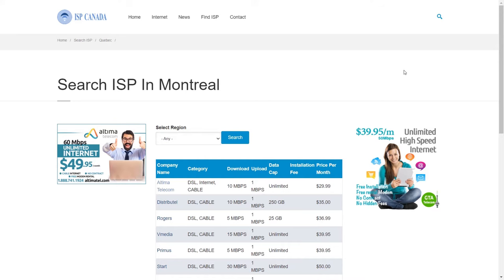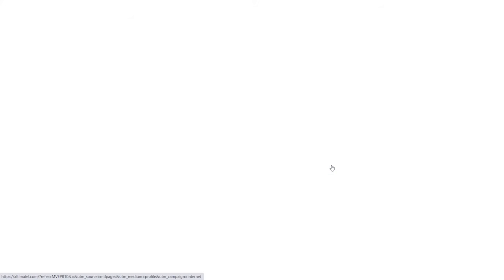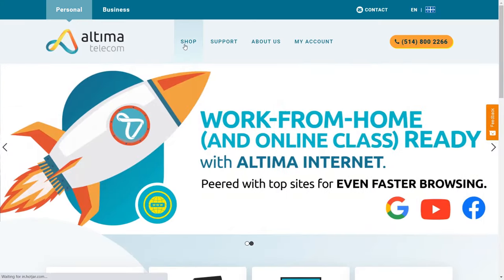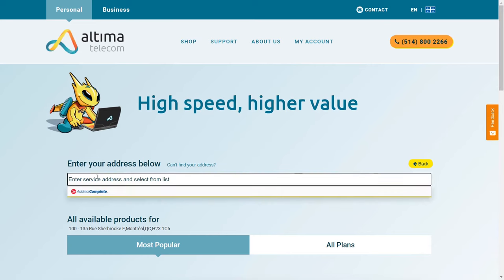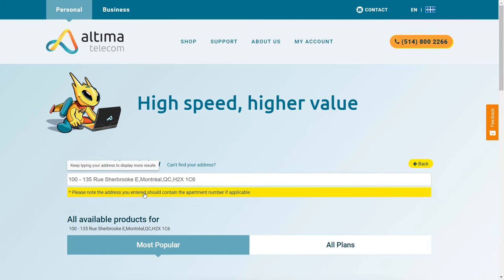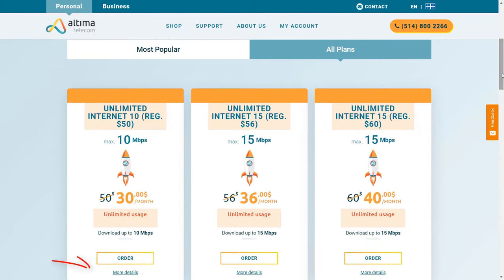You can open their page to see more details about the company. For example, Ultimate Telecom — here you can see the link to their website and the referral code you can use to get an additional discount. Let's click on ultimatel.com. We select shop in the main menu, then select choose my speed. Enter your address, select all plans, and click on more details on the cheapest plan.